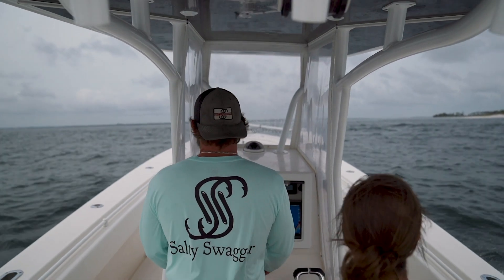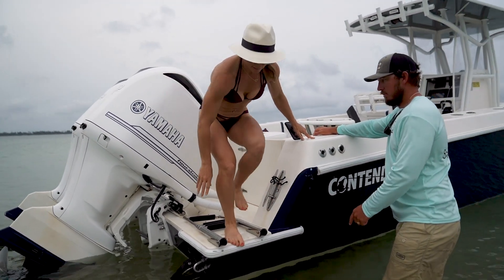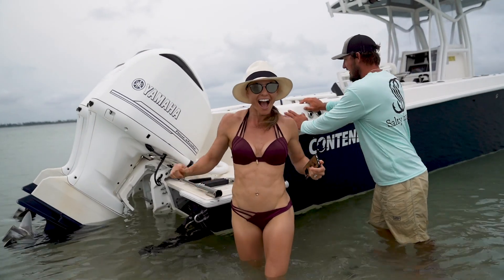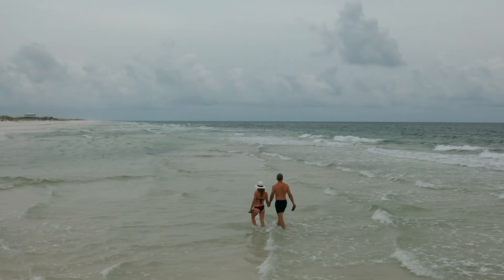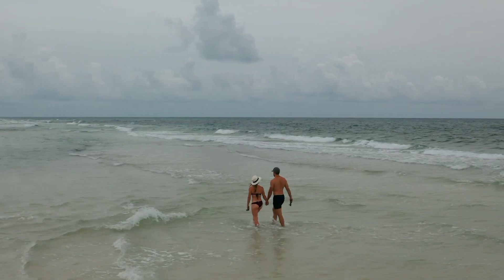Right here, underneath my feet. We made it to Shell Island, which is an iconic stop here in the Panama City Beach area.